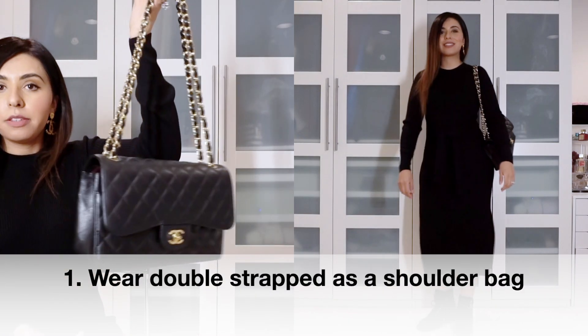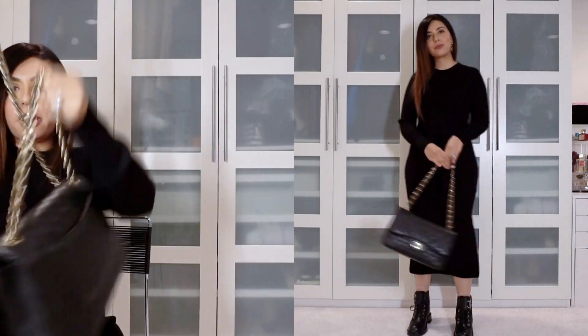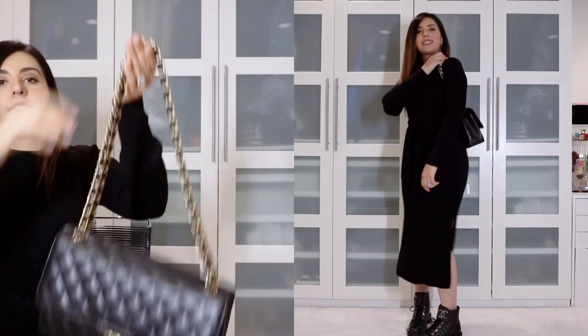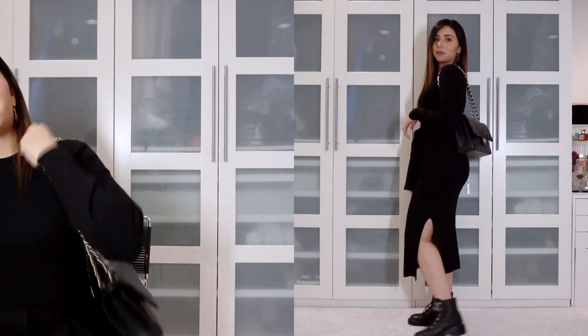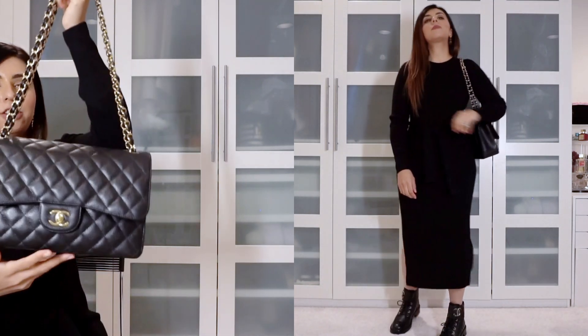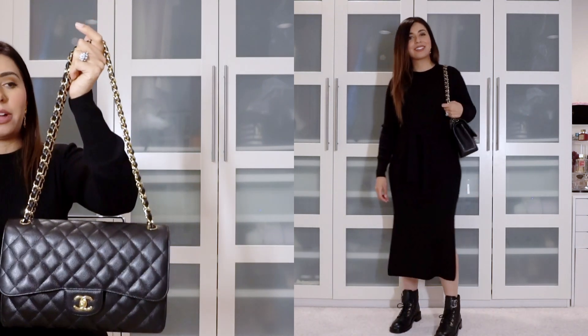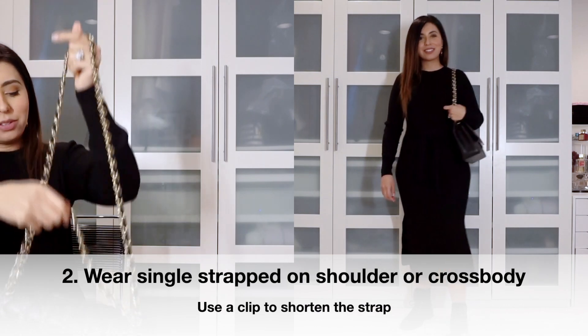The first way to wear this bag is of course double straps. There's one long strap you take through the grommets — just double it up and wear it on your shoulder. This works really well because you've got enough strap length even with a bulky coat, and it falls at such a beautiful height. It just looks so elegant.